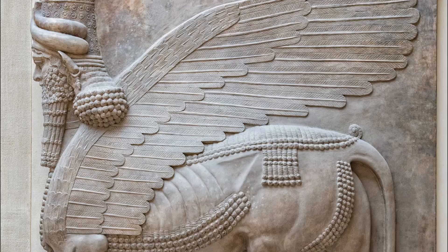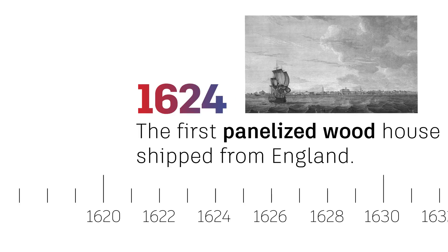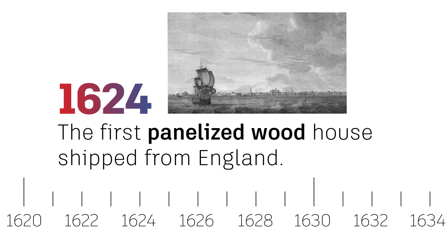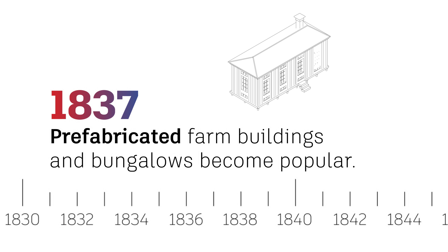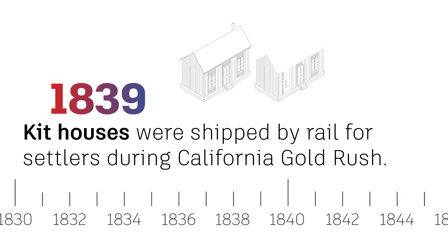Inspired by building techniques dating as far back as the Mesopotamian civilization, the first known prefab was a panelized wood house shipped from England to Massachusetts as housing for a fishing fleet. By 1837, prefabricated farm buildings and bungalows were becoming popular, and a London carpenter called Henry Manning produced the portable cottage for export to Australia. Just two years later, kit houses were shipped by rail for settlers during the California Gold Rush.